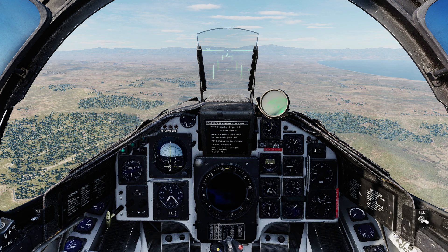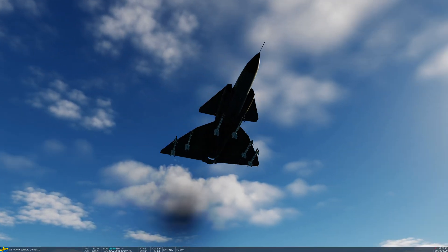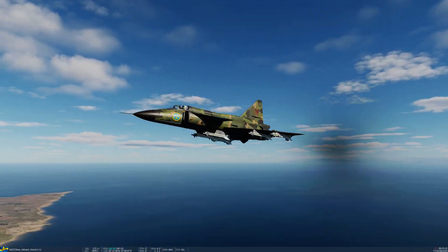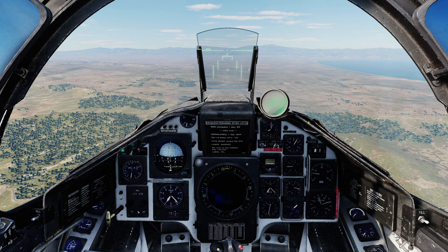I'm carrying those on the outer pylons. The most recent variant available to the Viggen is the RB-74, the Swedish version of the AIM-9L, and this is the first version that gives an all-aspect capability. You can carry Sidewinders singly on pylons 1, 2, 3, 5, 6, and 7 for a maximum loadout of 6. With that loadout you have no capacity for air-to-ground ordnance, so this would be a very unusual loadout on the Viggen.